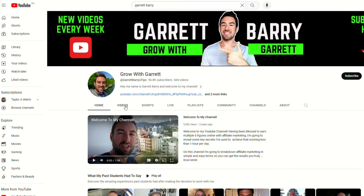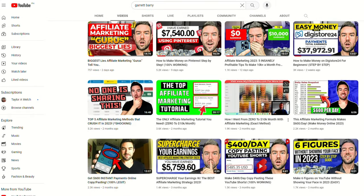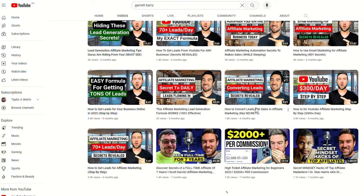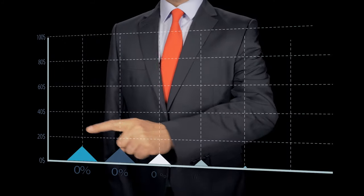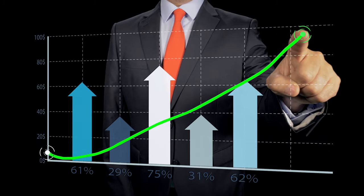On my channel I go into way more detail on different methods, including social media and SEO. Feel free to check out other videos on my channel. Now I want to talk about step number four, which is crucial when it comes to making money with Digistore. Step number four is optimization and scaling.